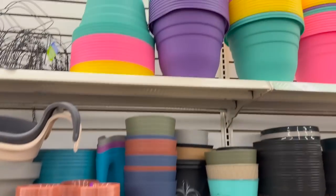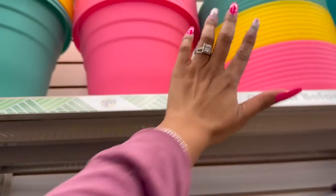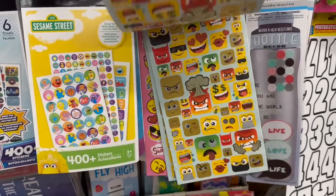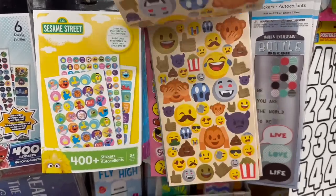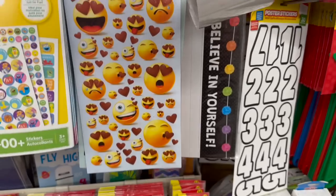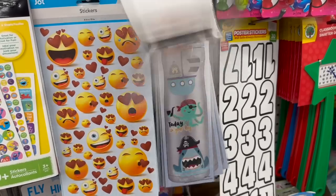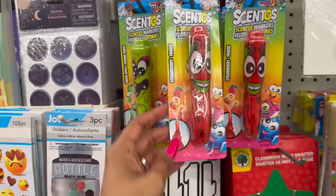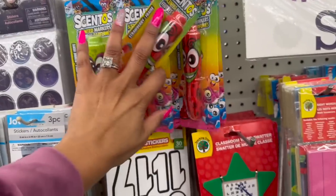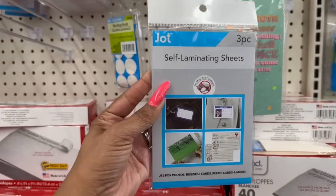Look at these bright colors — pink, yellow, blue, purple! Pretty awesome new stickers I have not seen: you get 106 pieces, they kind of remind me of the emoji movie. They also have decals for water bottles — how cool is that! And remember those scented markers from when we were kids? They're back! They have strawberry, green apple, blueberry, watermelon. I remember these — I used to love sniffing them! These three-piece self-laminating sheets look new too — you can use them for photos, business cards, recipe cards, and more.